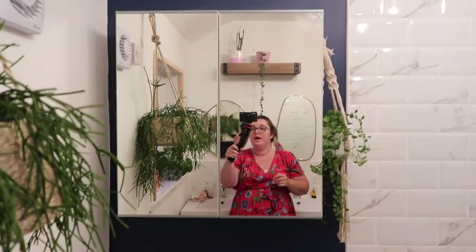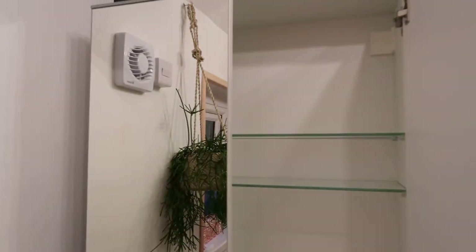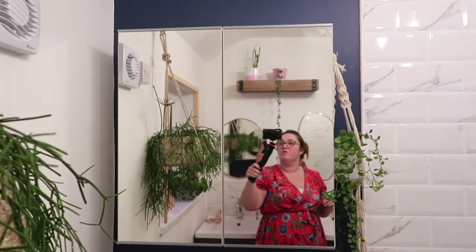The bathroom cabinet has gone up now, so it's just a basic mirrored cabinet - that was £30 I think. I'll put the prices up anyway. They've got some really nice bits in there at the moment and we were really pleased with what we came out with. I think all of this came to £150, which hurt a bit, but yeah it's all good stuff. I hope you enjoyed this video - thank you for watching and don't forget to subscribe. Bye!